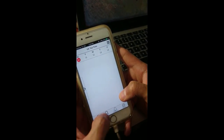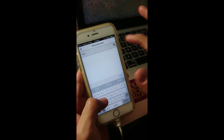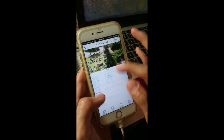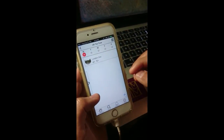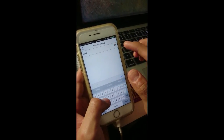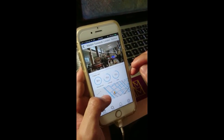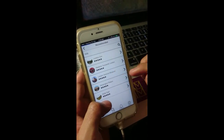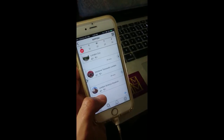Daniel proceeds to use the recommended search and refines his search by entering 'kids' into the search bar. He adds London Zoo, Madame Tussauds London, as well as London Science Museum.